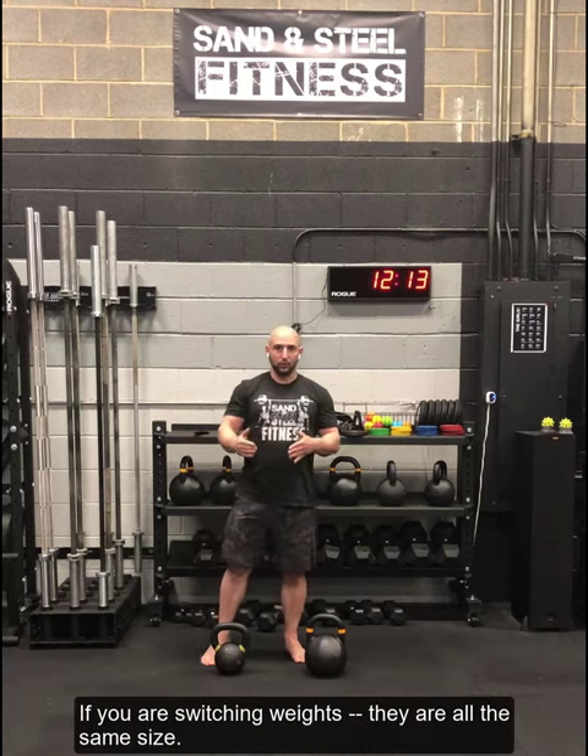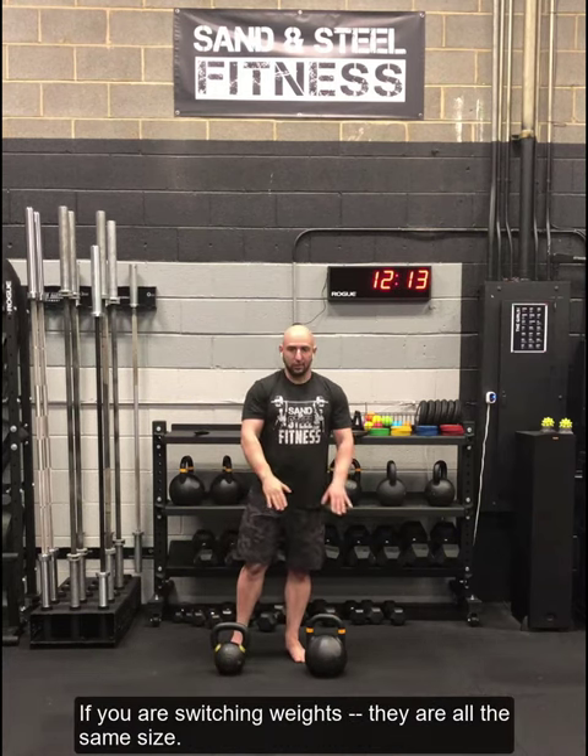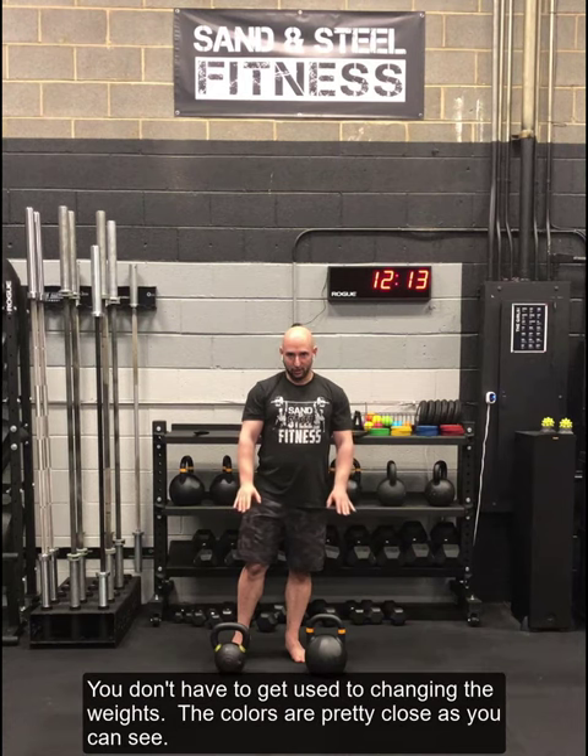Another nice thing is if you're switching weights, they're all the same size. You don't have to get used to changing the weights. The colors are pretty close, as you can see.